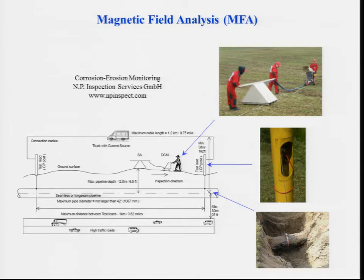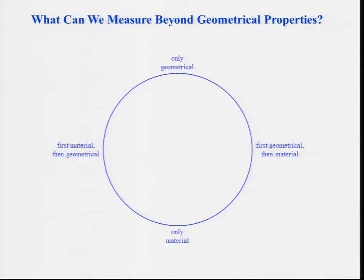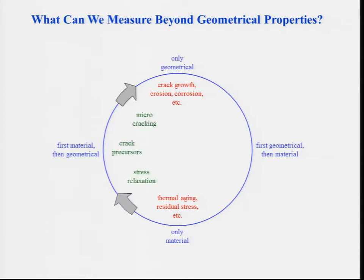You might have noticed that all these robust industrial techniques are just detecting geometrical changes, not really material parameters. So the question arises: what can we do about real material properties? Measuring only geometrical properties is good if you are interested in crack growth, erosion, or corrosion, but definitely not if there are no geometrical changes and only material properties indicate the damage — for instance, thermal aging, embrittlement, or residual stress buildup and relaxation. Interestingly, very often you need something in between — a dual-mode technique, which starts out measuring only material properties and later becomes sensitive to geometrical variations as well. Fatigue damage characterization is like this: initially there are no geometrical changes, but later when micro-cracks coalesce into large cracks, there is actually a change in the geometry.